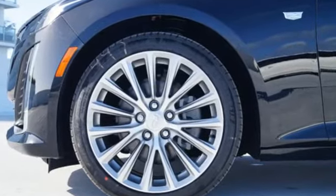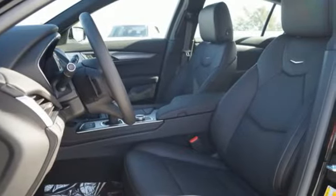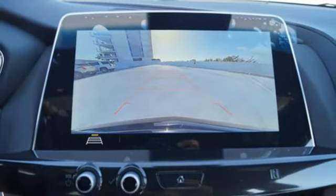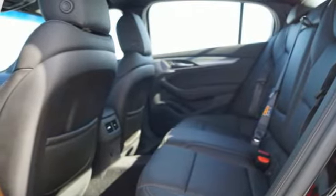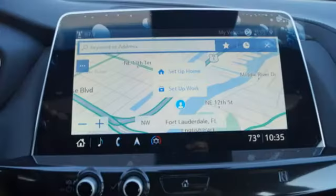Integrated navigation system with voice activation. Front heated and ventilated leather bucket seats. Power heated mirrors. First and second row express open and closed sliding and tilting sunroof. Intercooled turbo inline four-cylinder engine. Gas pressurized shocks. Streaming audio.